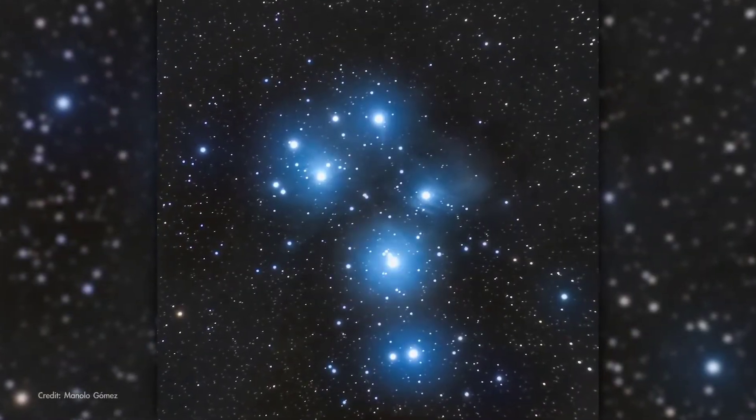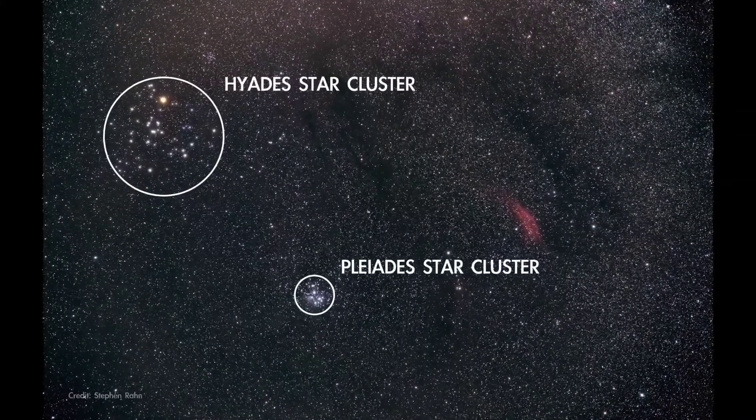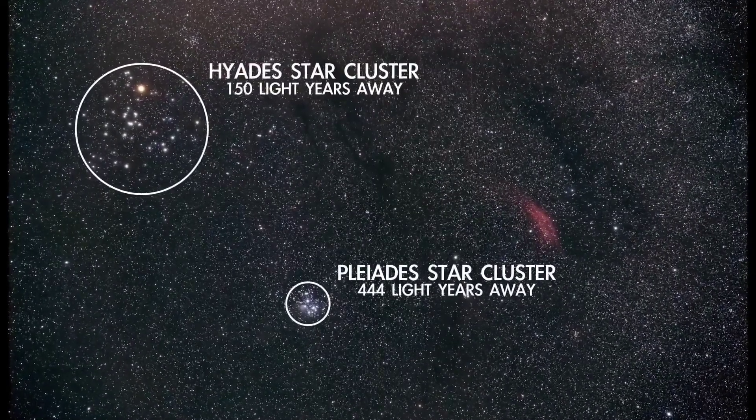Another well-known open cluster is the Pleiades, which is also located in Taurus. The Hyades and the Pleiades are actually about the same size at about 15 or so light years across, but the Pleiades is about three times farther away, so it appears more compact.